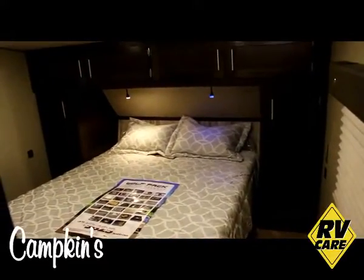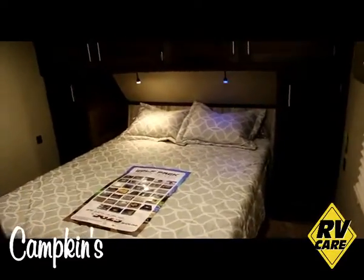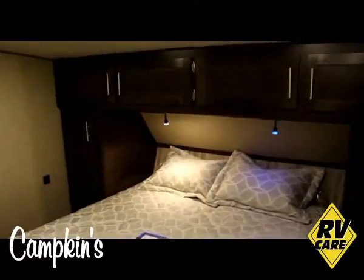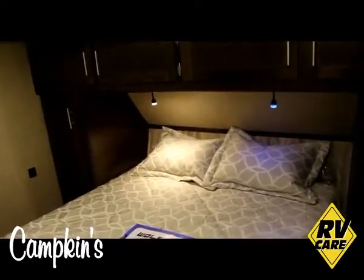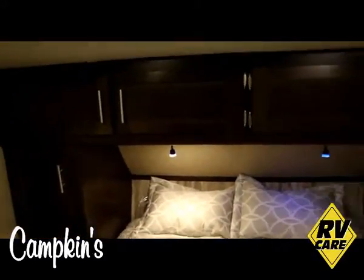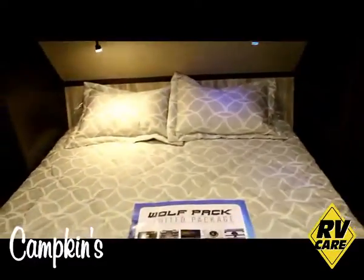We're in the bedroom of your 325 Pack 13 Wolfpack. As you can see, we have a nice clean bed with a couple of reading lights above it. You can turn those either blue or white so you don't disturb your significant other if you're trying to get some rest. There are two nice closets and wardrobes with plenty of storage, and you also have under-the-bed storage.